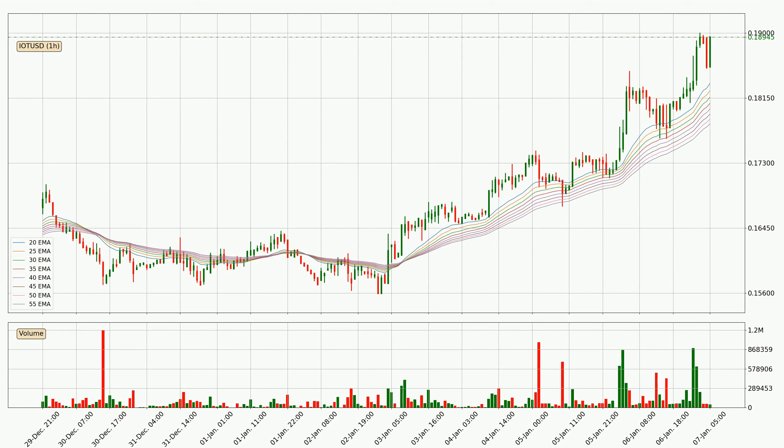Jumping to the hourly exponential moving averages, the current price is above the hourly ribbon, which is generally bullish and the ribbon could play as a support, so it is to watch if the price could bounce off it. The current price to watch is around 17.8 cents. The support should be relatively strong seeing as the ribbon is spread out.